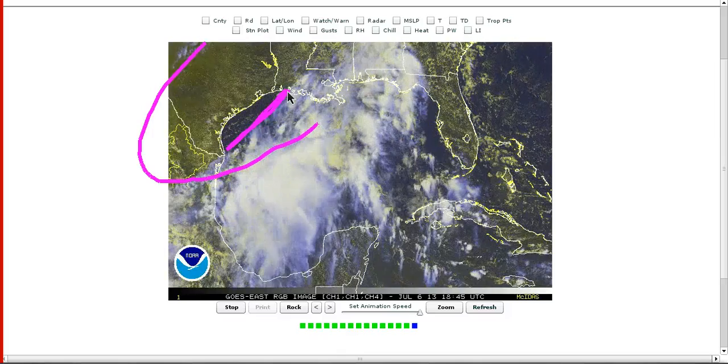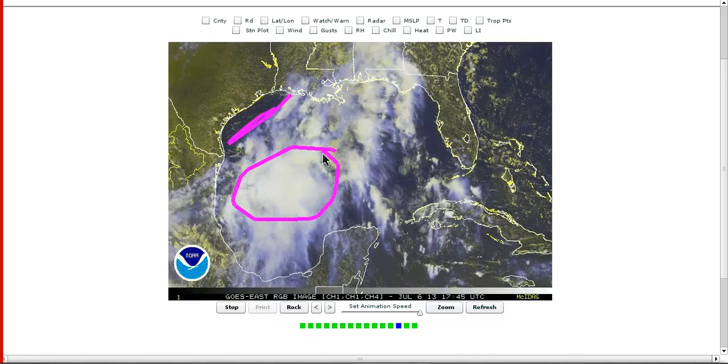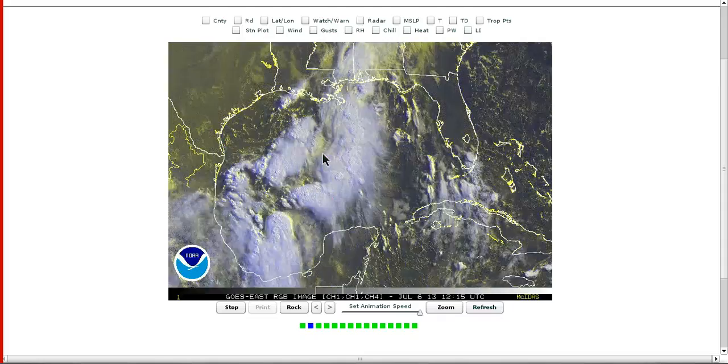I think the chances for this thing are done. This is no longer a threat for development at all before it comes ashore. This is all going to be moving northwest, bringing strong storms into Texas, Louisiana, and northern Mexico. But now that the surface trough has raced out ahead of all this convective mass, this is no longer a threat for tropical development. It will bring nasty weather to this region as it moves northwest over the next day or two.